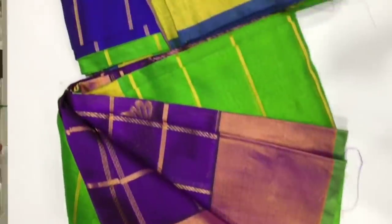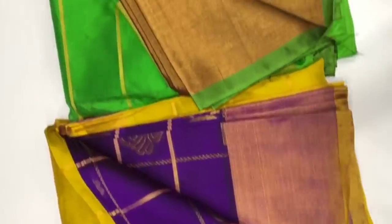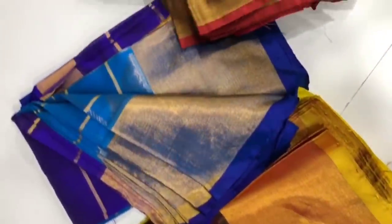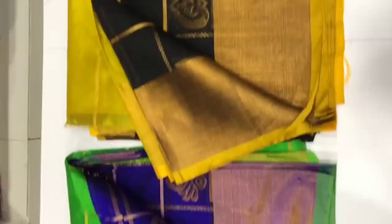There are other saris that are very famous with very different collections and varieties. You can see them regularly. If you are a first-time viewer, you can find the sari details in the description box. You can place an order and it will be delivered in 2 to 3 working days. Payment can be made via PhonePay and Google Pay.